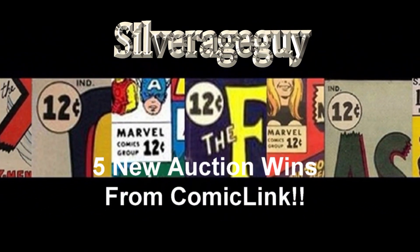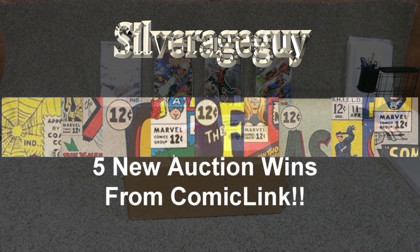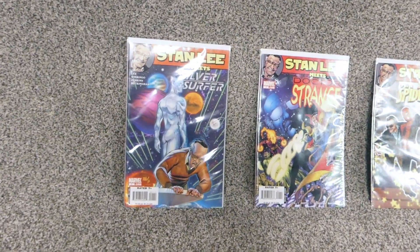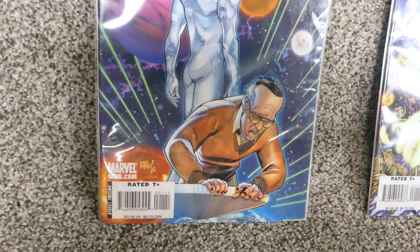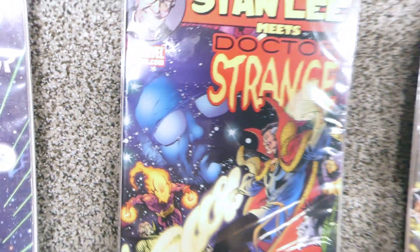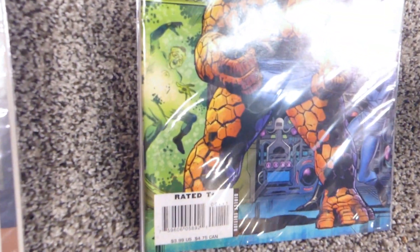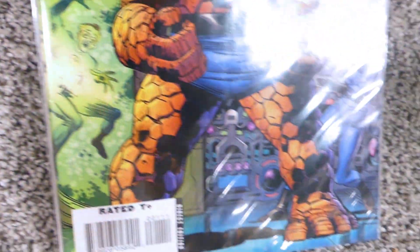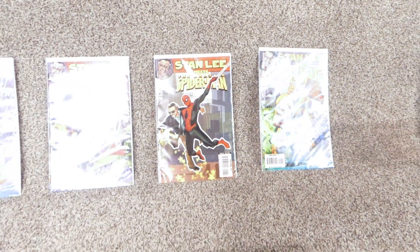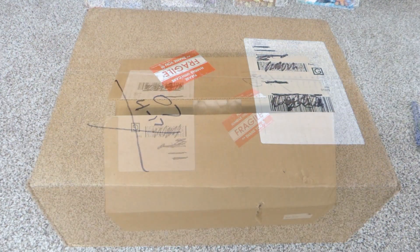Hey there, Silver Age Guy here. Today I'm excited to show five new auction wins from Comic Link. I'm here at the comic bench with these Stan Lee homage covers - Stan appears to be ill from riding on Silver Surfer's board there, in the blue in the background. There's a very famous cover right here, and two images of Stan, one in green and one in blue. Sorry for the glare.